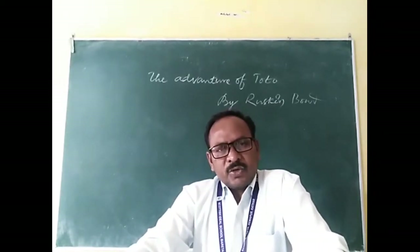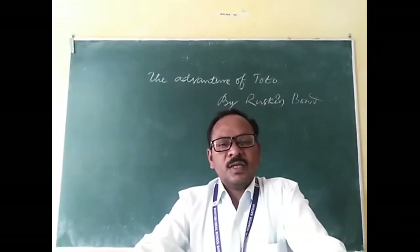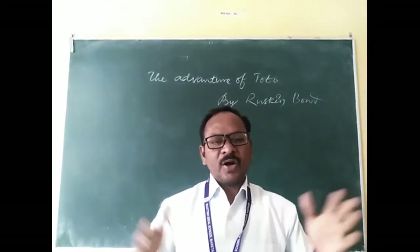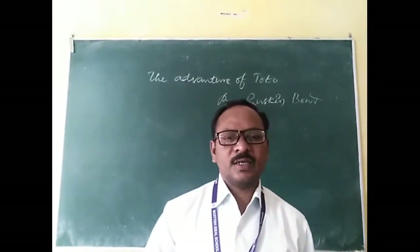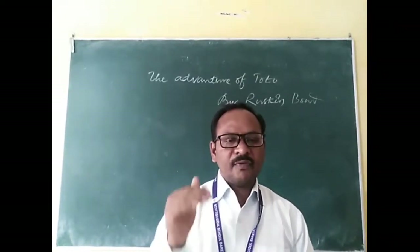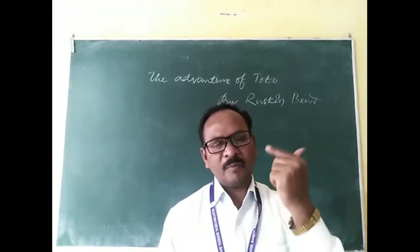Let's enter into the text. Grandfather brought Toto from a tonga driver for the sum of five rupees. The tonga driver used to keep the little red monkey tied to a feeding trough, and the monkey looked so out of place there that grandfather decided he would add the little fellow to his private zoo. Here, 'feeding trough' means a large container for feeding animals, and 'tonga' means a horse cart.